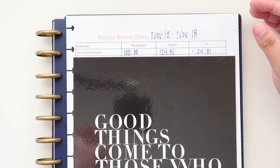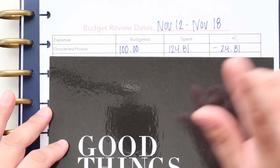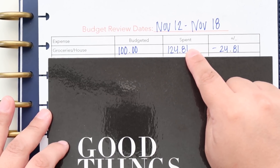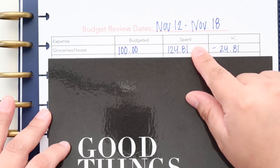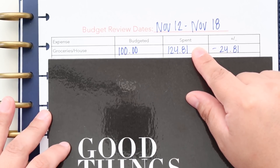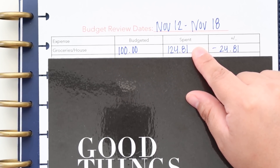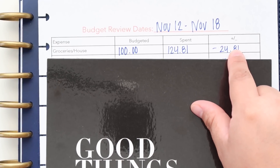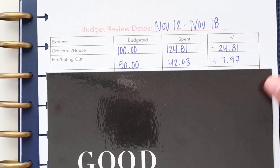I'm going to zoom you guys in a little bit. Groceries and house — we actually did really well this week. We budgeted $100 and came in at $124.81. Now I know some of you may be thinking, how is that great if you went over $24.81? If you didn't watch last week's budget review, you may want to check it out — we definitely overspent a lot. But compared to what I normally do, an overage of $24.81 is not that significant.